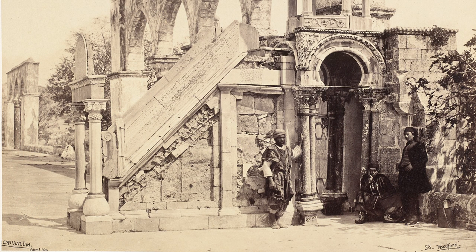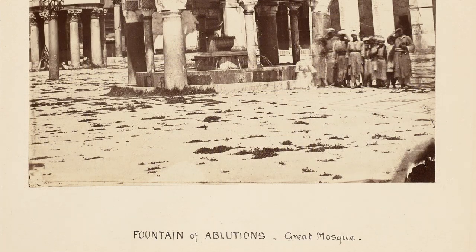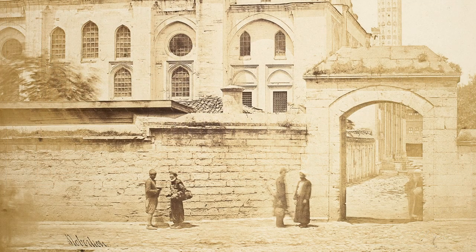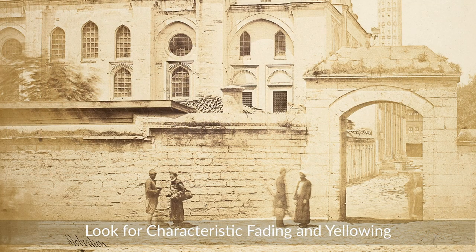To print with the material, the paper had to be sensitised by floating on a strong solution of silver nitrate, and dried again. It was then ready to place in the printing frame in contact with salted paper or collodion negative and exposed to daylight. The print is then fixed, toned and washed.